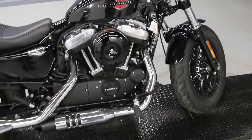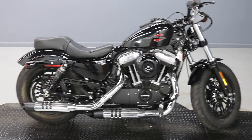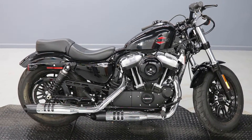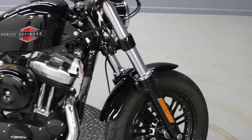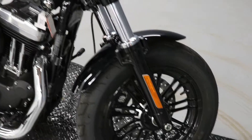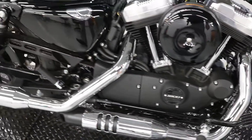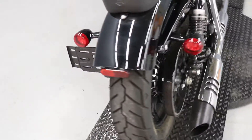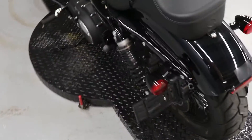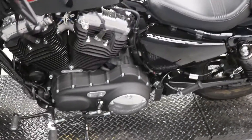1,530 miles on a '21 Sportster 48, 1200cc. This one is pretty close to stock — it does have an aftermarket LED headlight, and it has the forward controls. It's in really nice condition, low mileage.